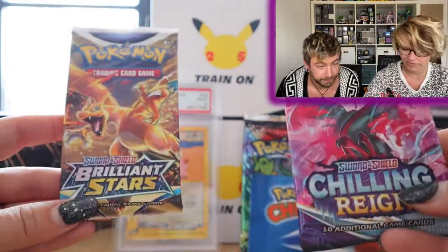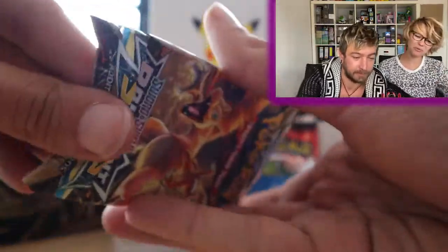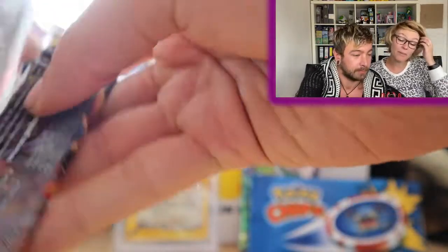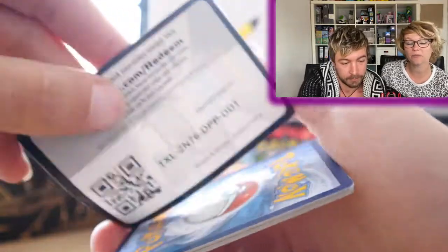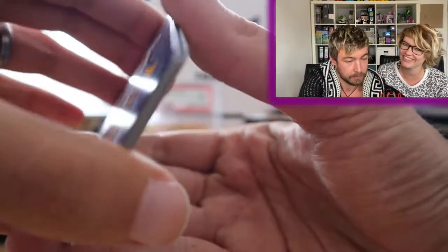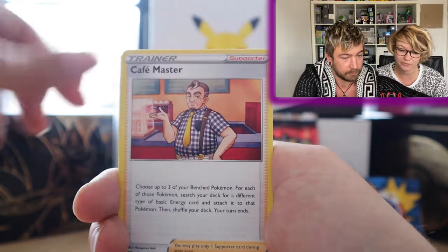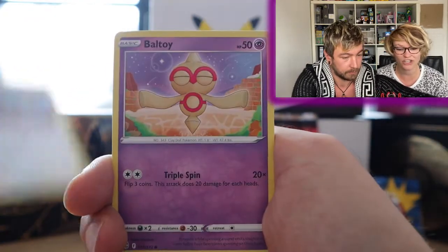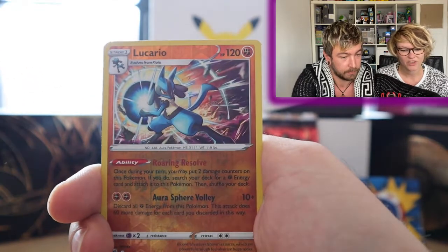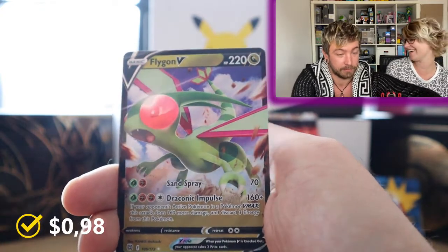Shall we open up these packs? Danny's going to open the Brilliant Stars pack and I'll open the Chilling Reign. I'm very happy we're finally opening this mystery box — it had been lying around for a few months! Let's see what's in the Brilliant Stars pack: Fracture Cafe, Master, Minccino, Ball, Toy, Snorlax, Reverse Lucario, and a Flygon V — a V card hit!